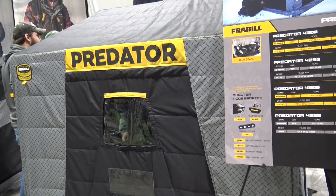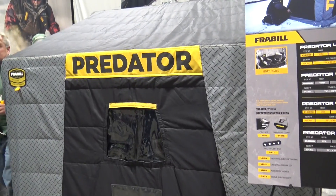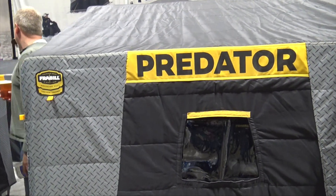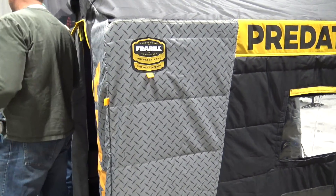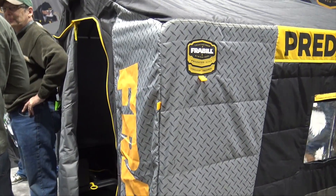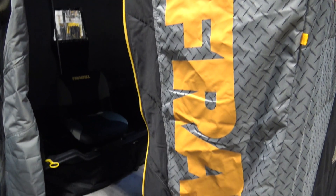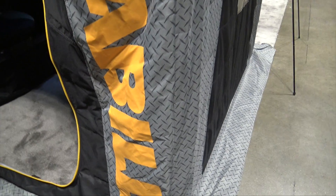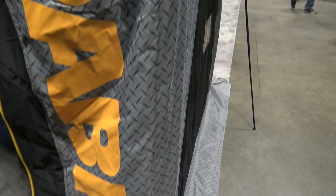This is going to be our premium two to three man unit. This one comes with some outstanding features. Just like the Citadel, this one starts off with our sidestep feature, which allows an angler to enter the shelter on either side — not having to step over your holes or over your sled. It's a lot easier to get in and out of your shelter if you need to run out and check your tip-ups or do anything outside.